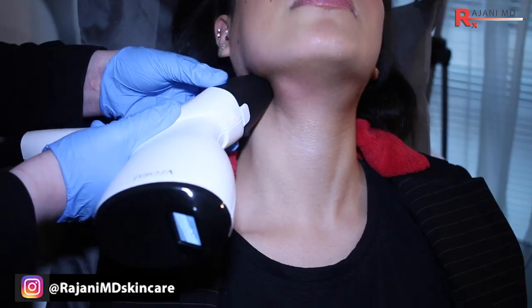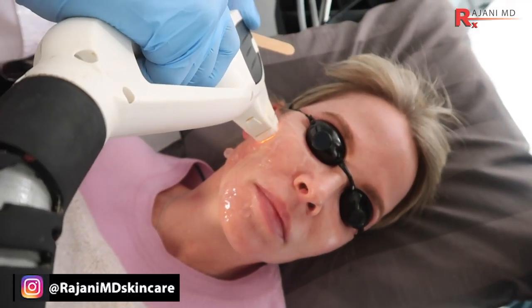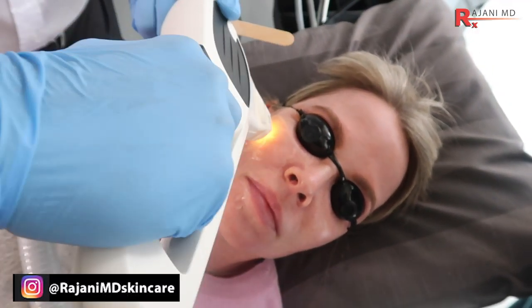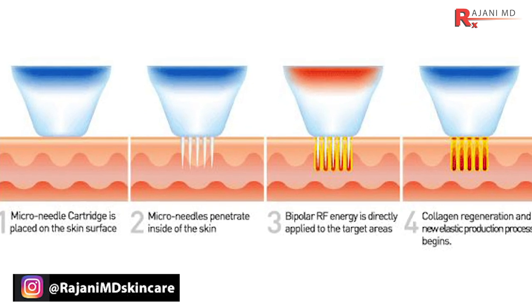Today we're talking about one of the most common questions in training, especially when talking about devices. People ask: how long after my filler can I have a device treatment? The most common ones are radio frequency, lasers, IPL — which is a broad spectrum of light that's filtered — and microneedling with radio frequency, which is very common these days. We'll talk about that whole realm of products and fillers.